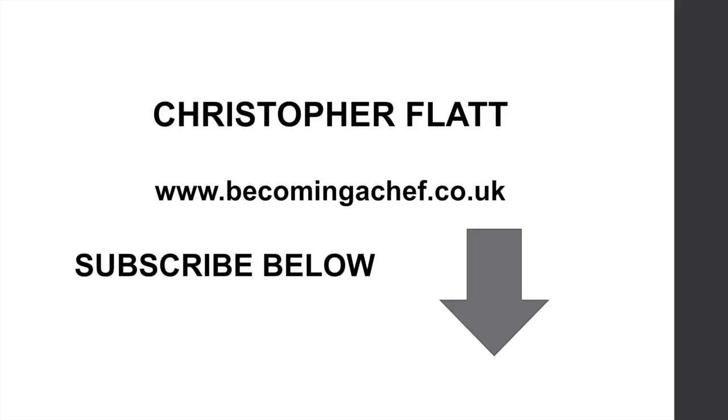Thank you very much for listening to this short presentation. My name is Chris Flatt at BHF UK. I read a short article about a lady who is a student at college in America — she created her own cookie business and paid her way through her university fees by setting up that business. I hope this short presentation gives you some ideas yourself. Please subscribe below and come check me out. Thank you very much.